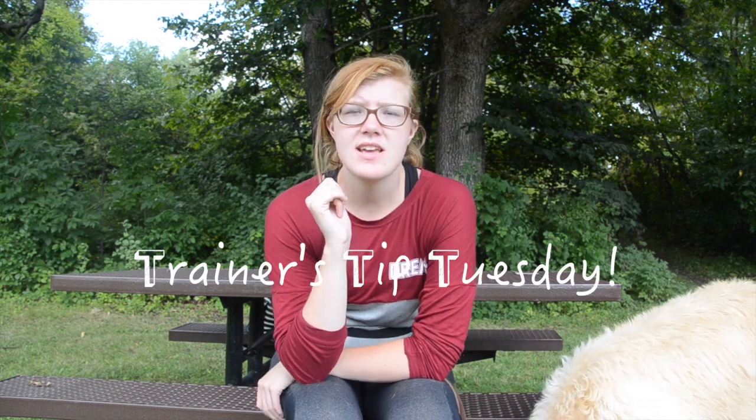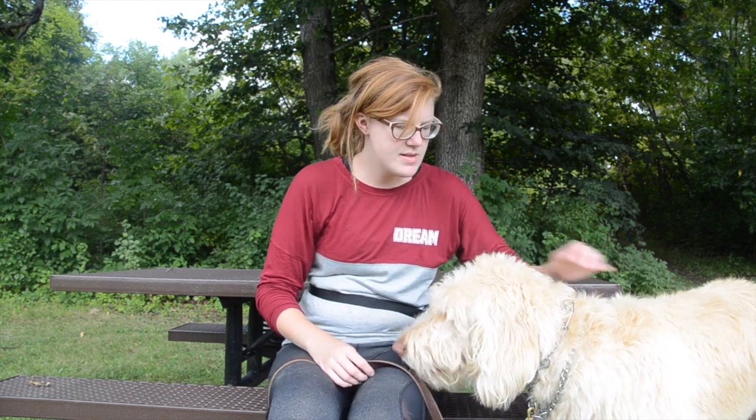Hey guys, welcome to Trainer's Tip Tuesday! I'm here with the lovely big blondie, Zeus boy. I honestly didn't have a set idea for this video, but I have an idea for a future video I really want to do with Zeus. In order to get there, I need to build up Zeus's confidence and his awareness of his physical body, so we're going to be working on getting him up on things and balancing. We'll do some confidence building today and document that.